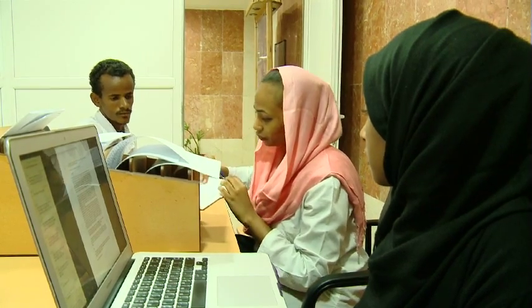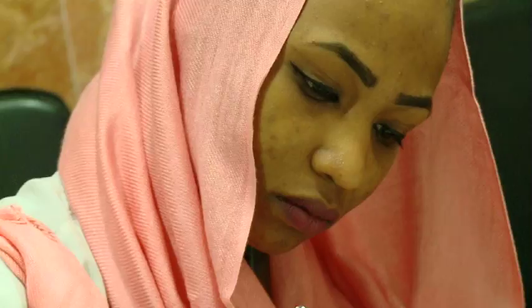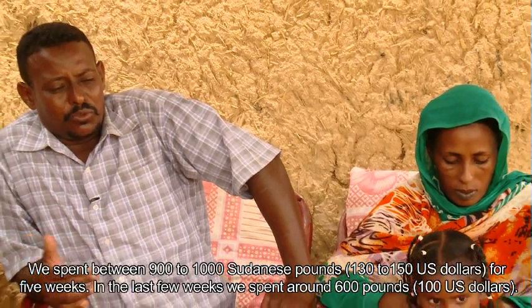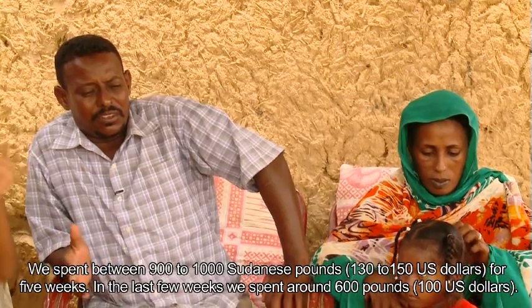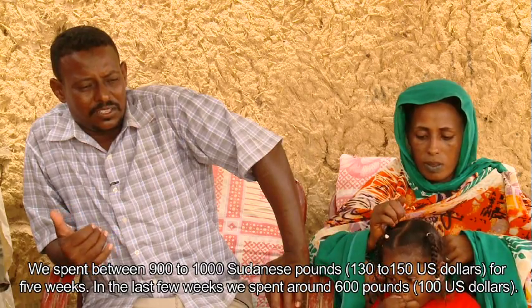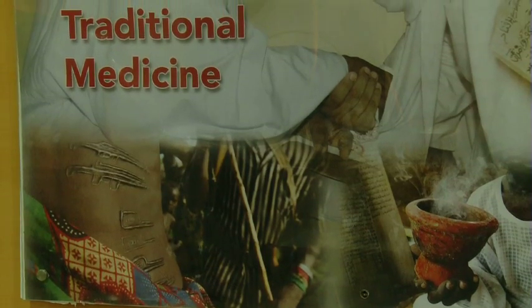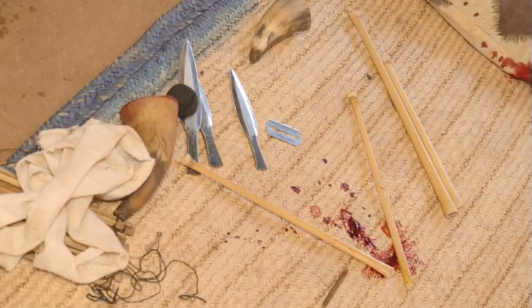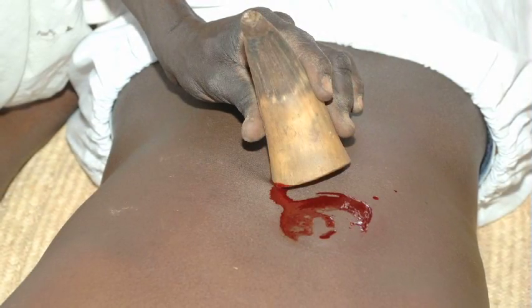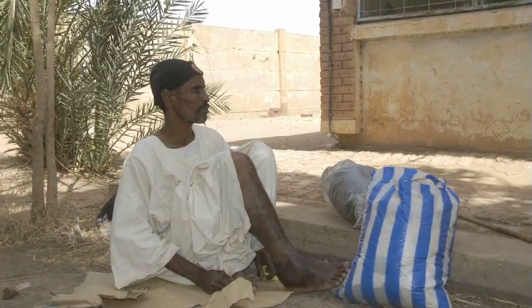First, the drugs are very expensive. Second, the drugs have severe side effects. Patient compliance is a challenge — patients become frustrated taking daily medication over such a long period. The crowding of patients in hospital settings leads to secondary bacterial infection, which in turn leads to poor outcomes for these patients.